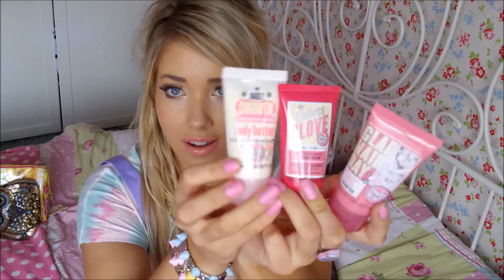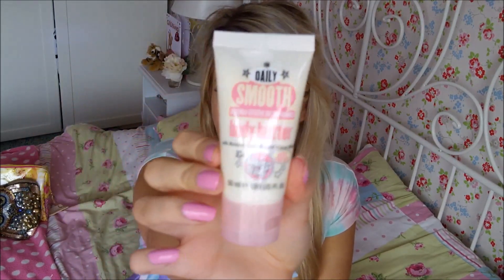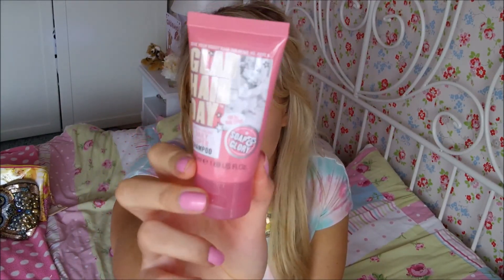I also got a few little smellies. I got these three cute Soap and Glory bits and pieces — I love Soap and Glory. If somebody gets me Soap and Glory, that's always a winner. I got the Daily Smooth Body Butter, which I love; the little size is really cute for going away, so I'm going to take it on holiday. I also got the Endless Glove Moisture Mask and Hand Cream, which I haven't tried before, and the Glad Hair Day shampoo which I've used and love.